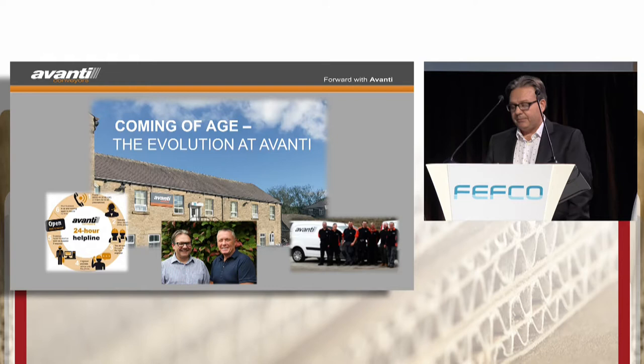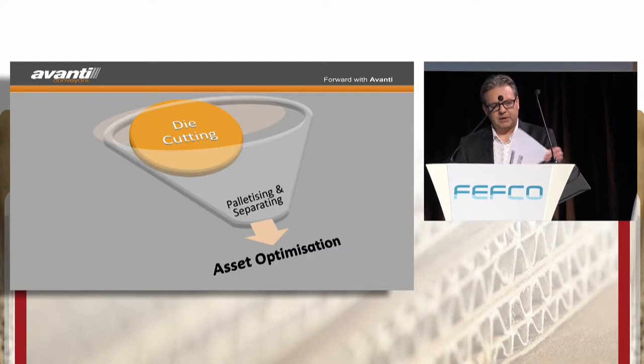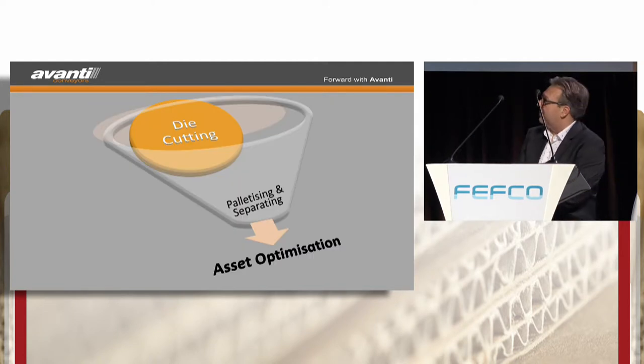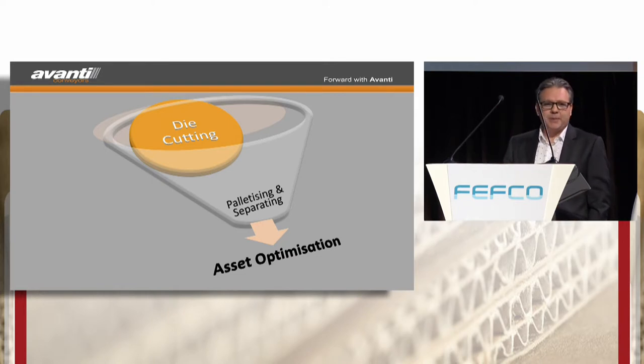By necessity this has meant that Avanti have become adept at development, and that is at the heart of our business. This drive has led us to pose the question to our customers: what is your next materials handling bottleneck that prevents your converting machines running at full efficiency? At Avanti we like to call this asset optimisation.